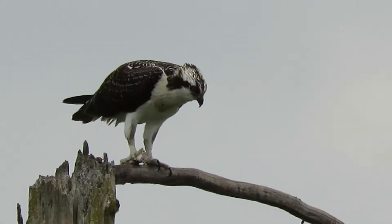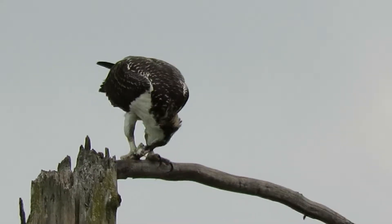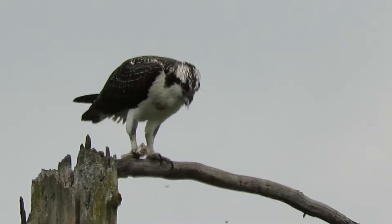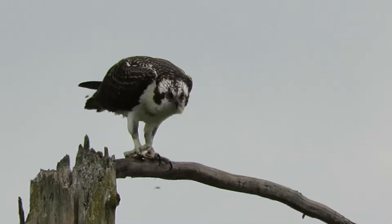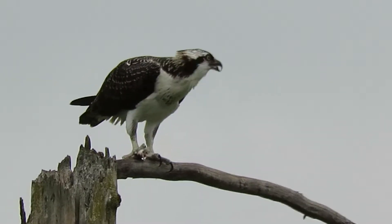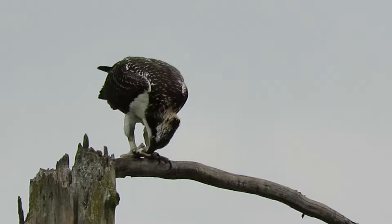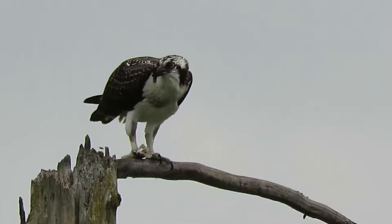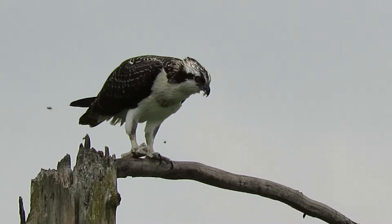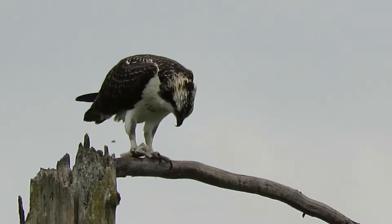We'll watch our Osprey finish up his fish. He's been eating on it for a while. He's been here before. He's just munching away here. There's a lot of fish in this pond. They used to have a family of beavers here, but they had to get rid of them because they kept chewing down all the trees.